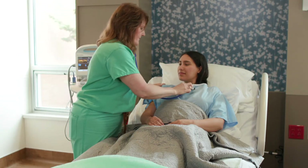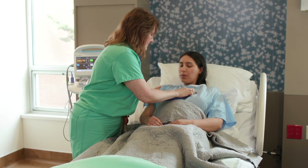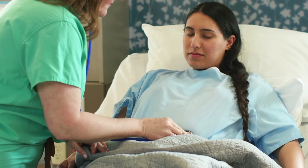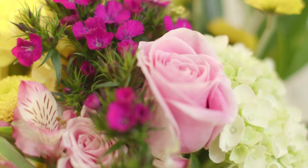When it's time to deliver, you'll have a full team at your side, including a nurse for you, a nurse for baby, and your OB doctor or midwife. There's also a dedicated operating room just down the hall.